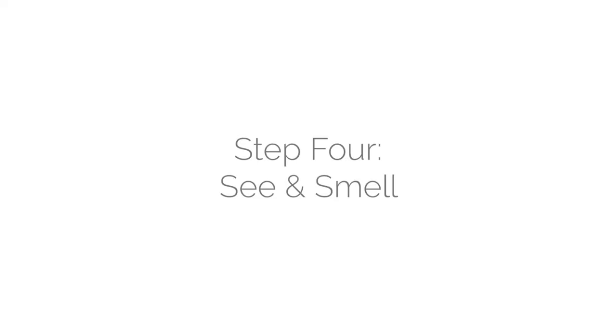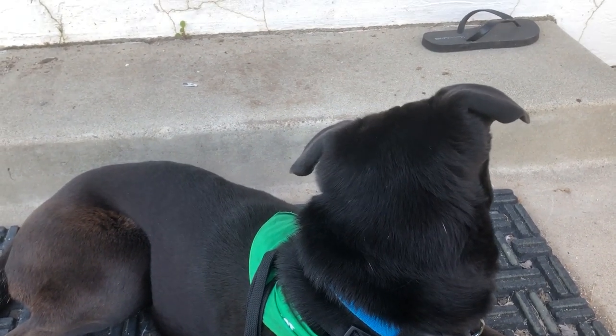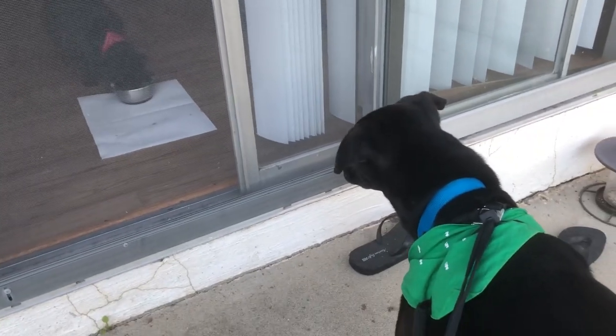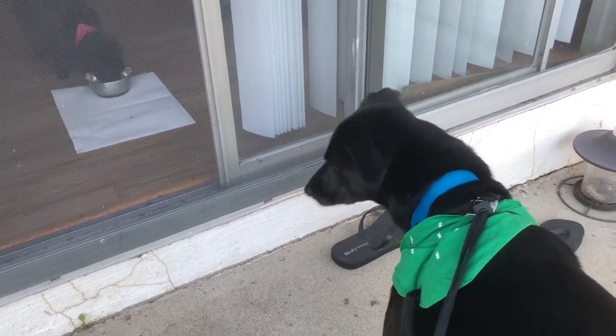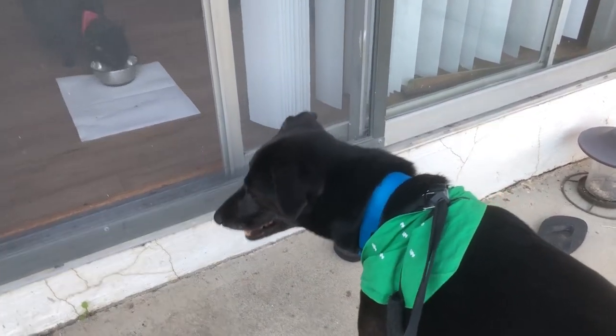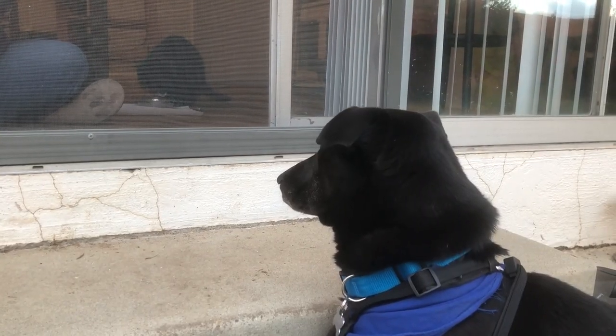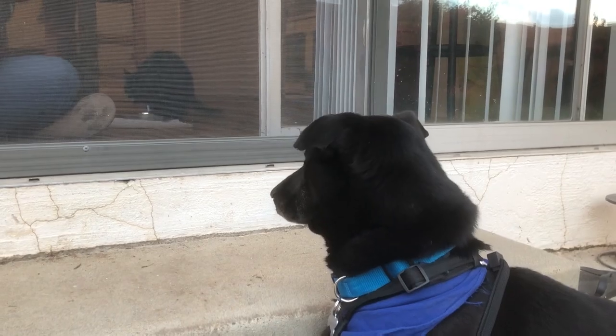The next step is to have them see and smell each other. This can be done through a mesh barrier, like a screen door. You could keep doing what you did with the glass barrier so that you can really reinforce this positive association, this time while seeing and smelling each other. Again, do this for about a week or when they stop reacting to each other's presence.